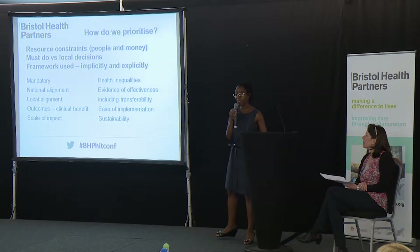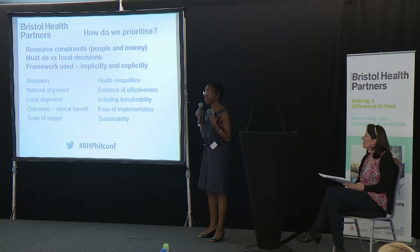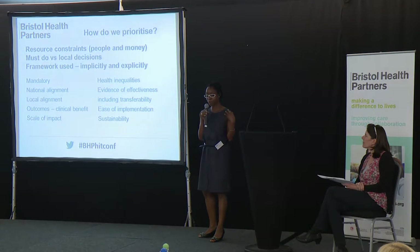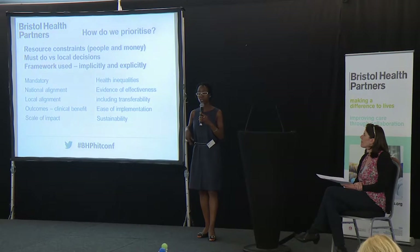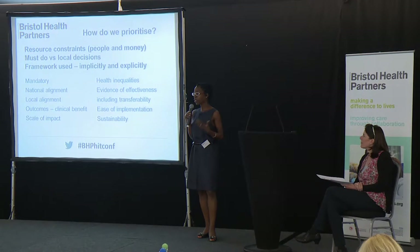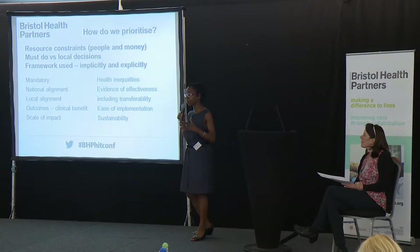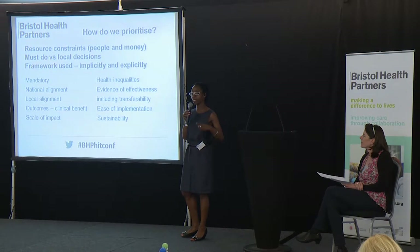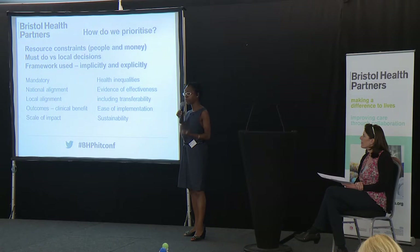I talked earlier about the fact that prioritising is the hardest thing — because people who work in the health service want to do the best for everybody. We get approached by all sorts of people who have certain health conditions, and commissioners are human. We do have a response that says 'I really do want to help people with X or Y.' There's so much we could do, but we are really restrained, both with people and money.